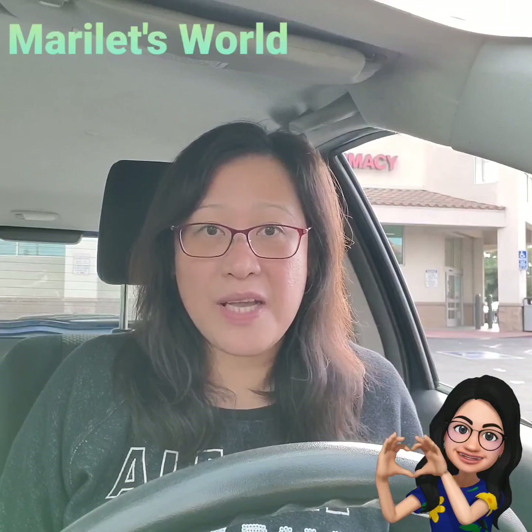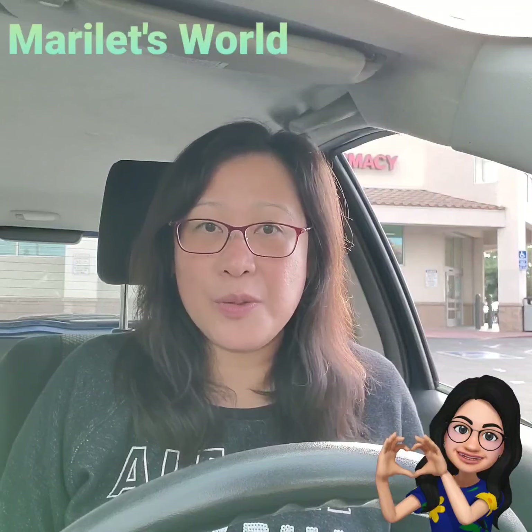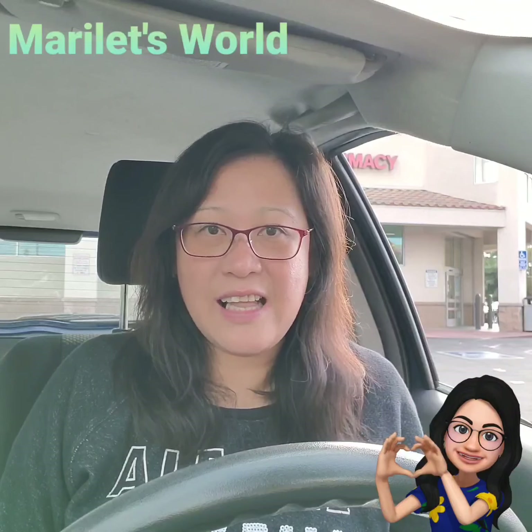Thank you for watching. I hope you enjoyed it and got some ideas on how to save money at Walgreens this week. Please remember to subscribe to my channel Marilette's World, and check out my playlist for uploads on couponing, DIY, restoration, and other food-related videos. I'll see you on the next deal. Have a great day.